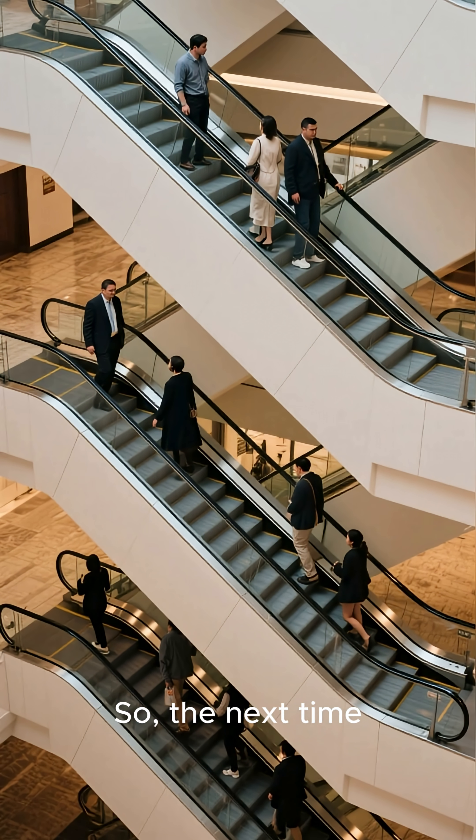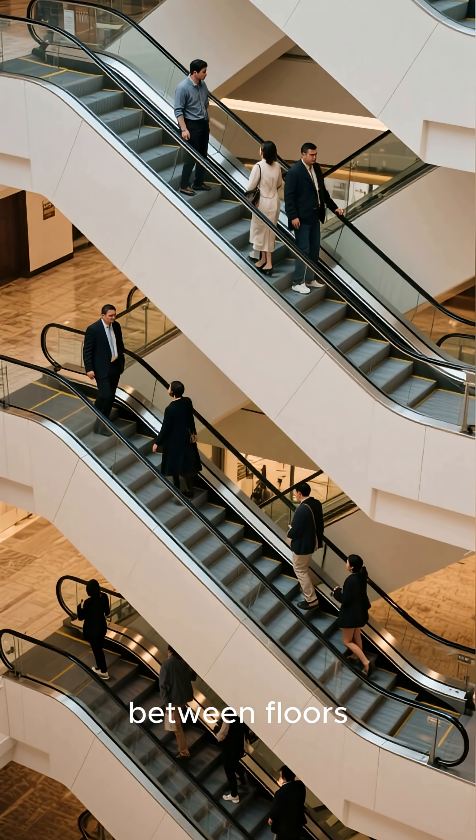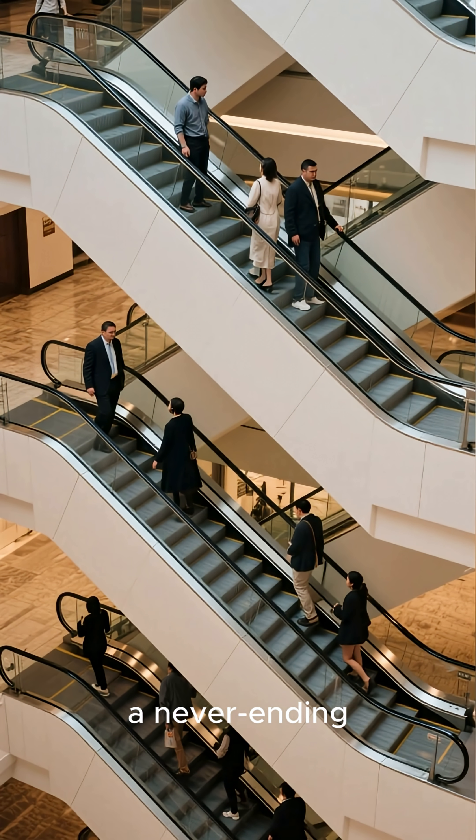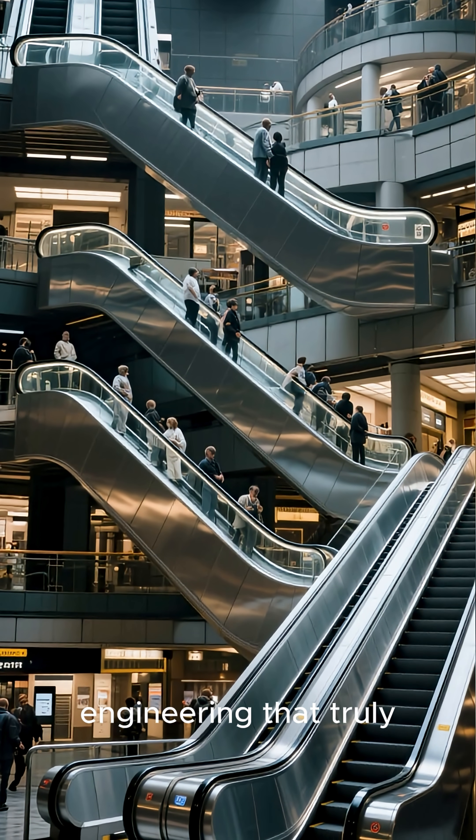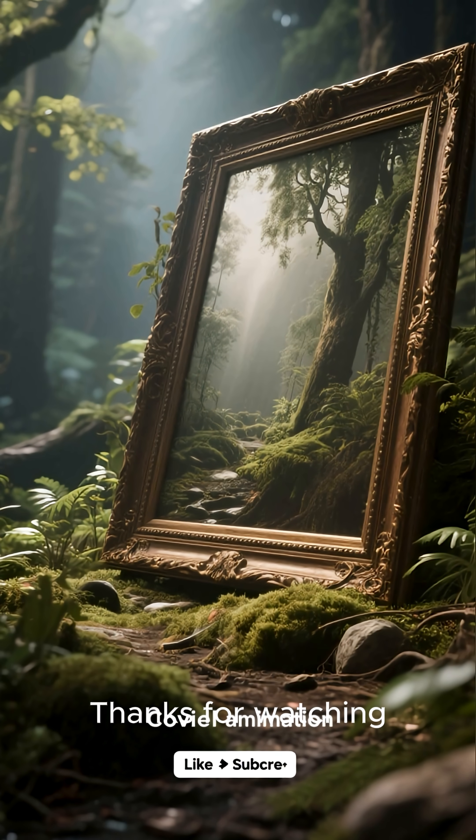So the next time you're gliding effortlessly between floors, remember you're riding a never-ending, self-folding staircase. It's a brilliant piece of engineering that truly never sleeps.